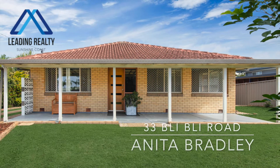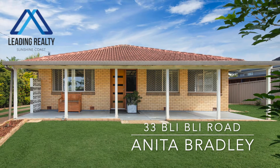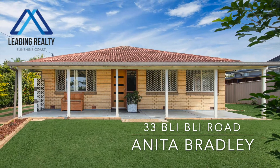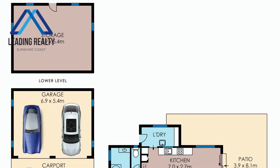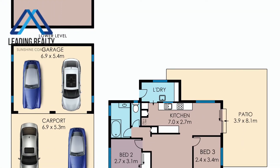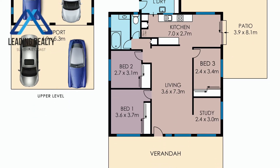This solid brick and tile classic on a flat, fully fenced 809 square meter block has undergone a comprehensive and tasteful renovation. It absolutely shines. It's walking distance to the primary school, parks and playgrounds, and the local shopping village. This is exceptional buying in every sense. Let's take a look inside.